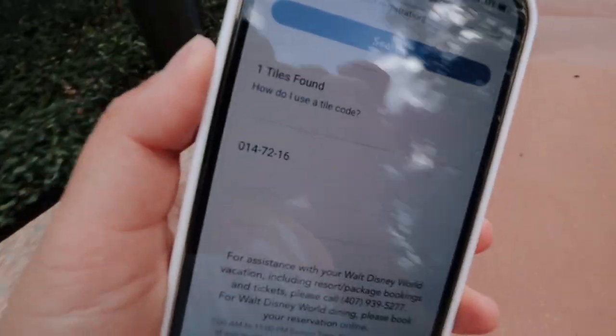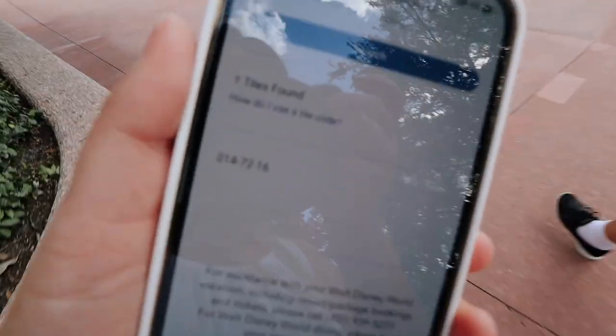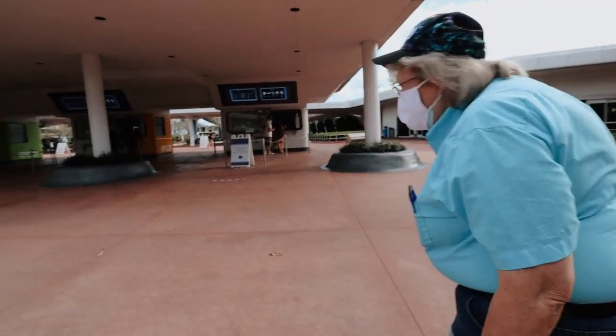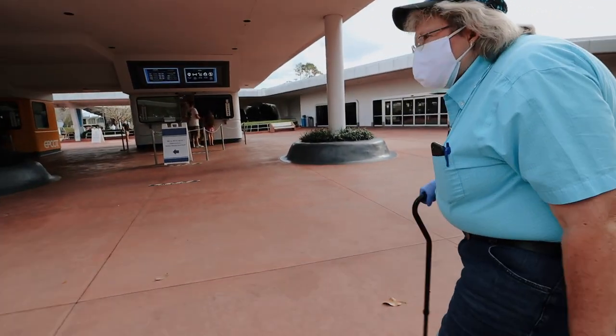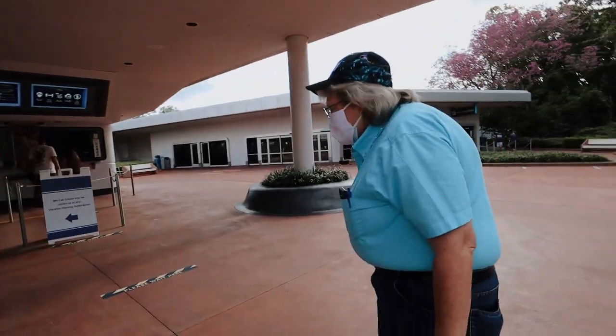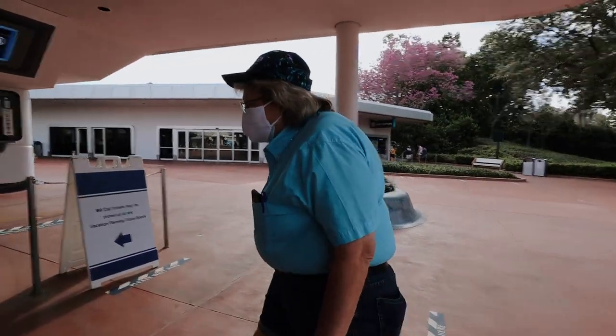We found Valerie's tile, but we're not going to go see it today. If you guys want to come see ours, our code is the number on the screen right now. There should be two tiles, so maybe they're together. By the way, Valerie's carrying her cane because her foot hurts, but it'll be sorted out on Monday.